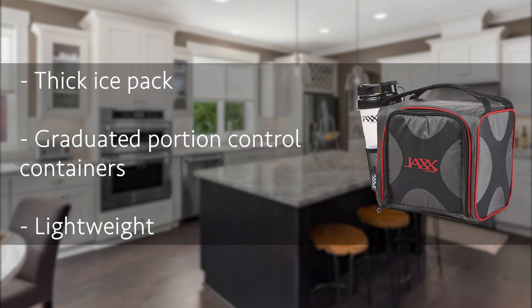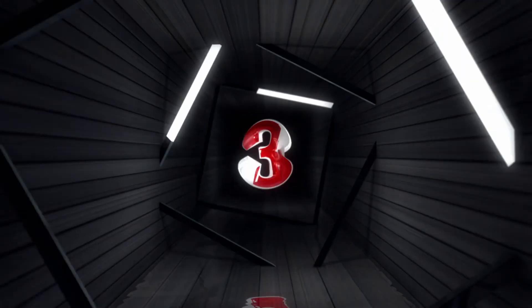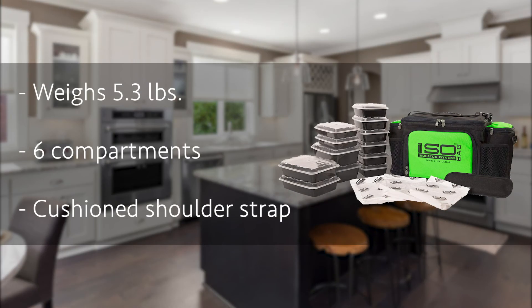Number 3: the ISO Bag Meal Management Bag. Lots of meal prep containers nowadays are fragile, will leak with repeated use, or have lids that are hard to open. With the ISO Bag, you don't have to worry about any of that. Its 12 meal prep containers are made from robust materials, so they don't leak or break even with long-term use — they're very durable. The containers are microwave and dishwasher safe and stackable, coming in four different sizes so you can carry portions that fit your needs.